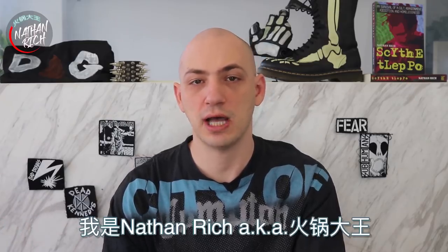I'm Nathan Rich, aka Huo Guo Dao Wang. As most of you know, for the last 10 years I've been working in the visual effects industry. For the last few years I was the CTO at a VFX company here in China. We worked on many films including Star Wars, Jurassic World, Doctor Strange, Aquaman, and so on.